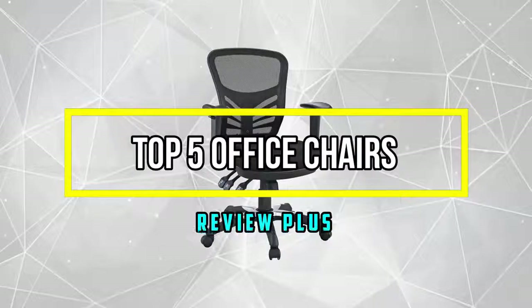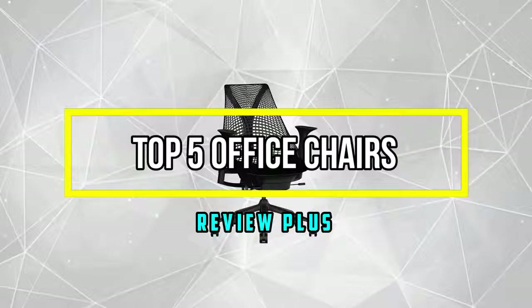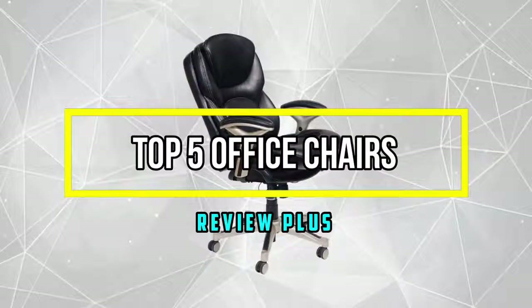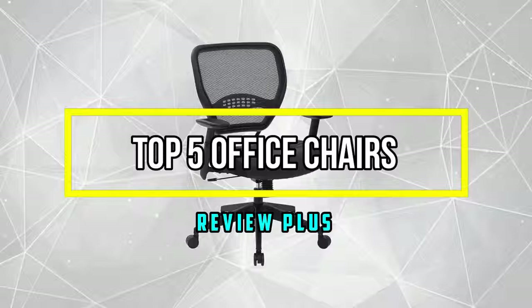Hello good people, welcome to the Review Plus. In this video we will try to list the best five office chairs, based on their price, quality, durability, and more. Okay, so let's get started with the video.